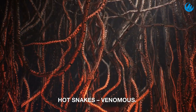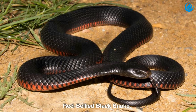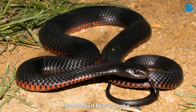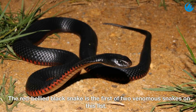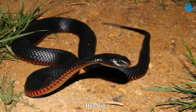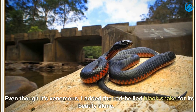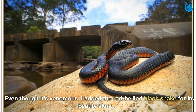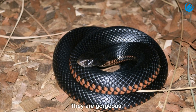Hot snakes — venomous. Red bellied black snake. The red bellied black snake is the first of two venomous snakes on this list. Even though it's venomous, the red bellied black snake was added for its beauty alone. They are gorgeous.